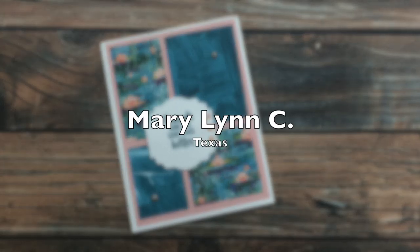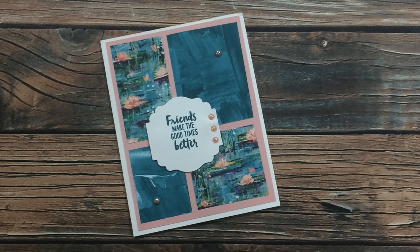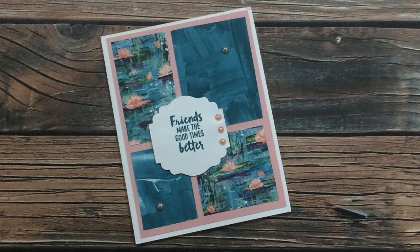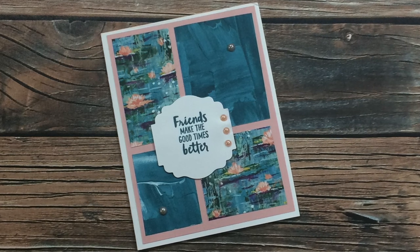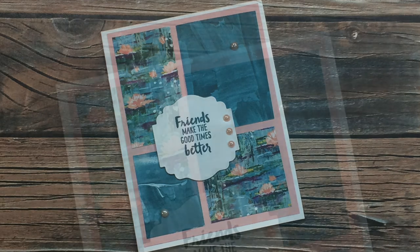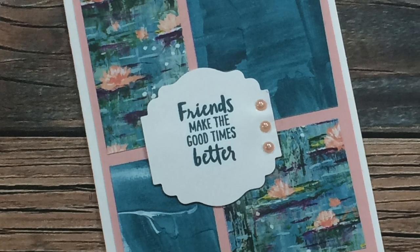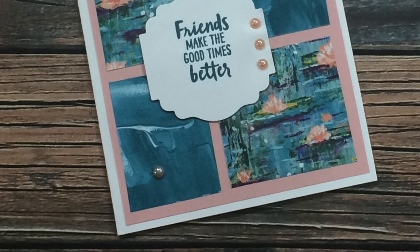Mary Lynn C of Texas sent in this next card, and she has used the same pattern papers as the card we just saw from Diane - I just love these. Her card has a friendship theme: the front says 'Friends make the good times better' and then on the inside it says 'and the hard times easier.' I just love that whole sentiment together. Thank you for the note inside - I am, knock on wood, staying healthy right now. Thank you so much, Mary Lynn!